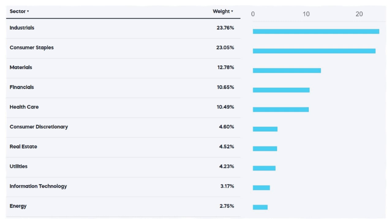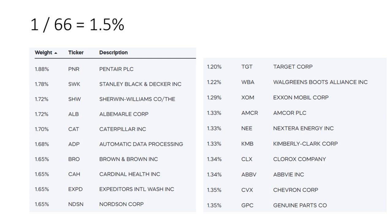When we look at the actual companies in the list, you can go to S&P's website or an ETF that tracks it — the list is freely available. To figure out the weighting, you take one divided by 66. But here are the current weightings, and why are they so different? That's because market caps change based on stock prices. Since the last rebalance, Pentair, Stanley Black, Sherwin-Williams, Albemarle — which is actually a lithium play — Caterpillar, and ADP have all moved up. Whilst on the other side, Target, Walgreens Boots, and Exxon — no surprise those companies aren't doing so well based on what you see in the news.